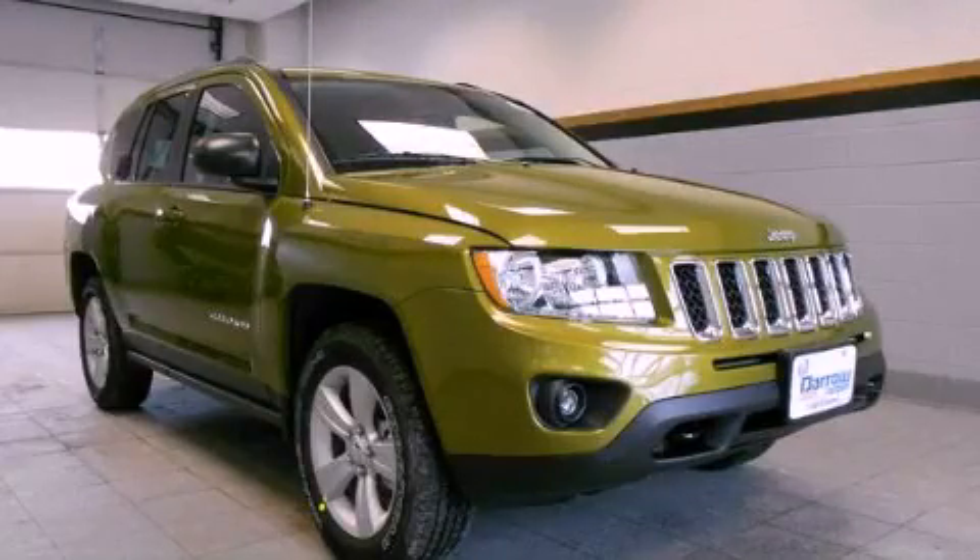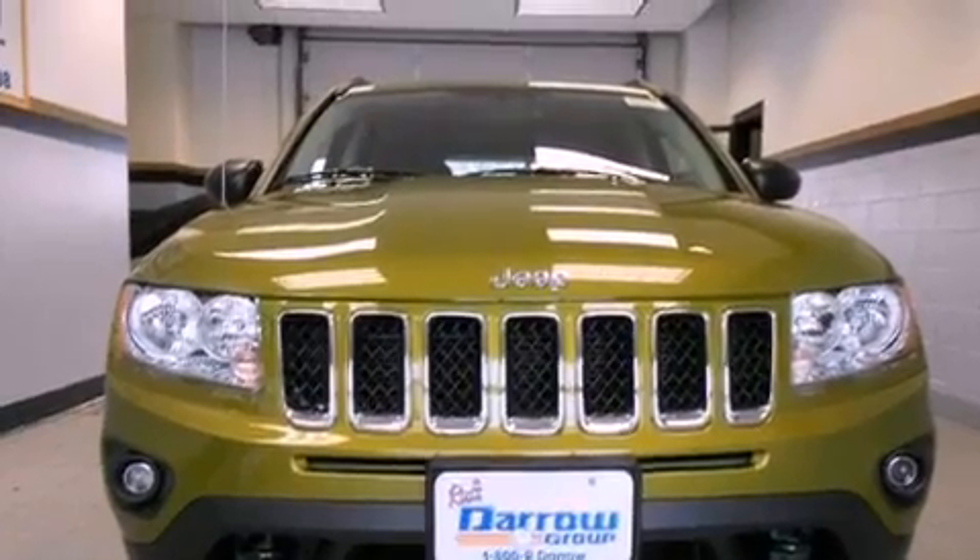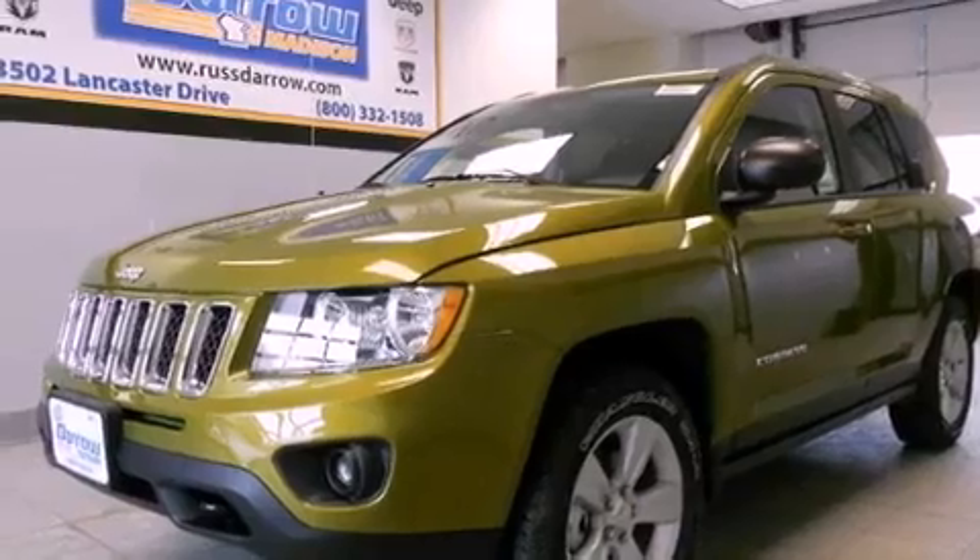This is a brand new 2012 Jeep Compass. Plenty of space for what you need. It features a 2.4-liter, four-cylinder engine, a continuous variable transmission, and four-wheel drive.